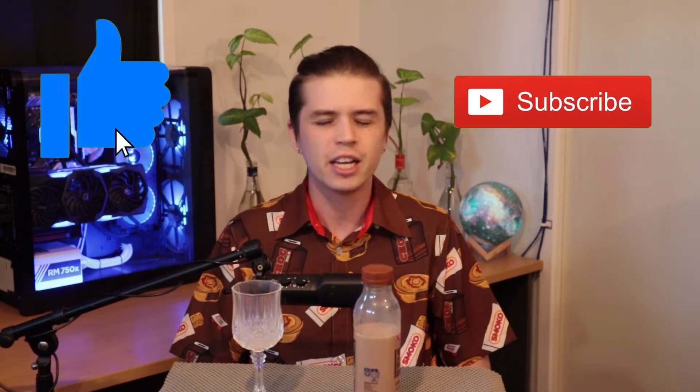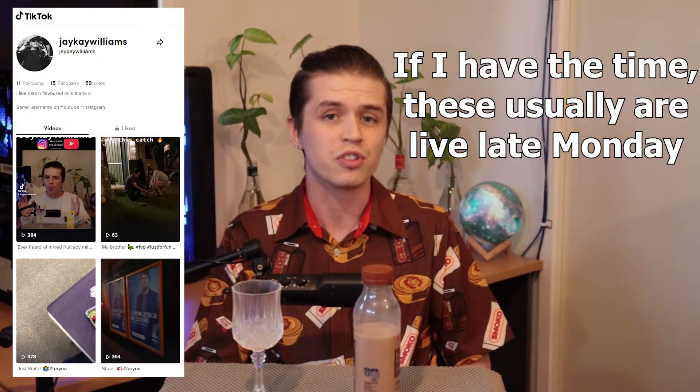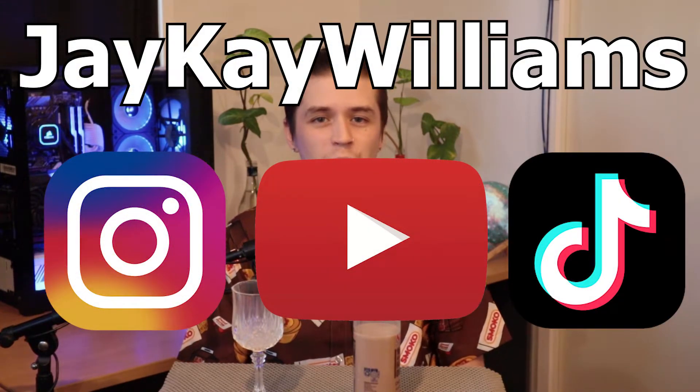On that sad note, that wraps us up for this week's episode of the Monday Milk Review. Thank you very much for watching. If you've enjoyed, drop a like and maybe even consider subscribing. I've recently been starting to make short versions of these episodes on TikTok, so be sure to have a look for the shorter versions of my weekly uploads. No matter the platform, you'll find me at JKWilliams. Thank you once again for watching, and I'll see you next week in the Monday Milk Review. Bye-bye now.